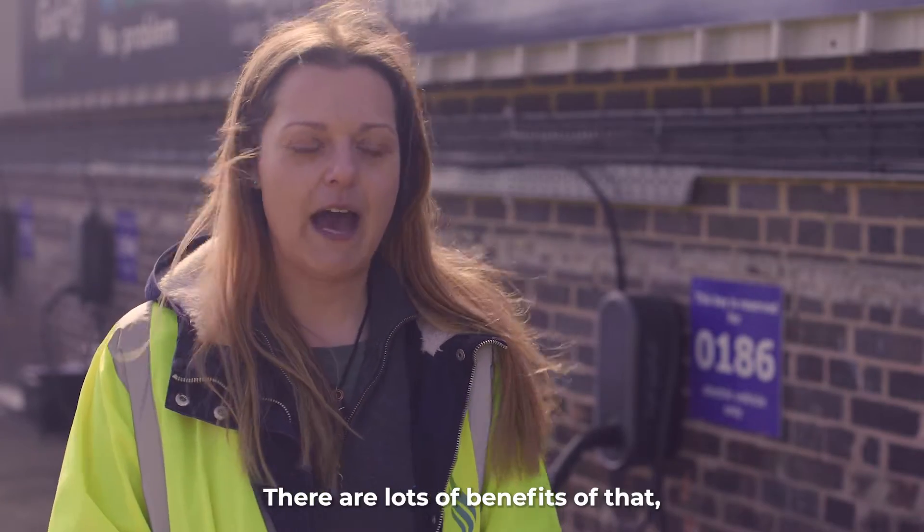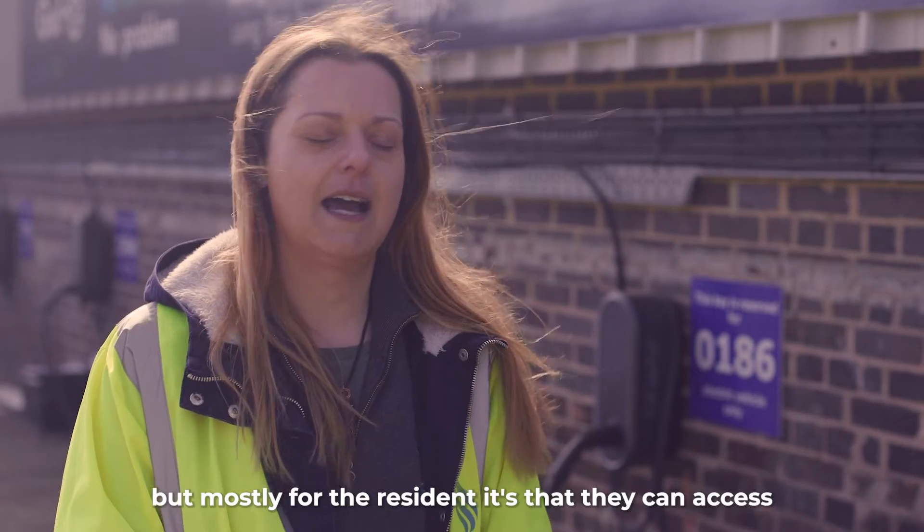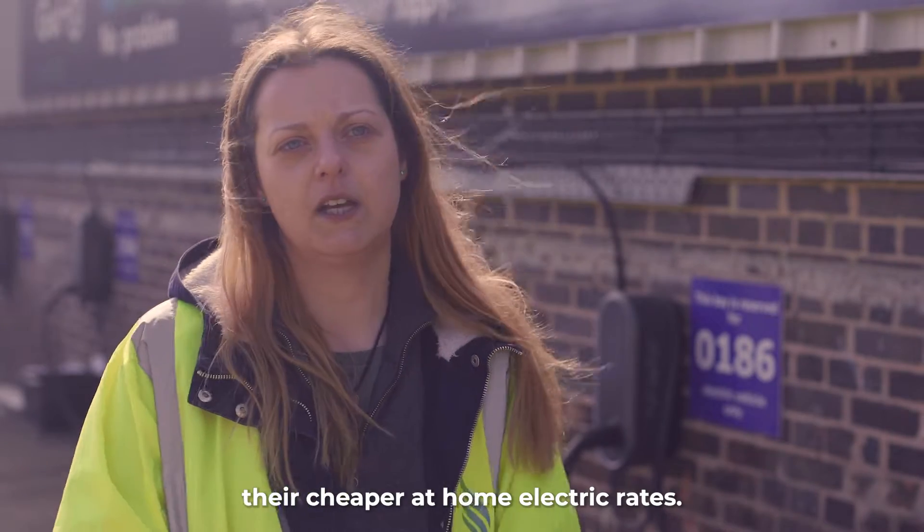There are lots of benefits of that, but mostly for the resident it's that they can access their cheaper at-home electric rates.